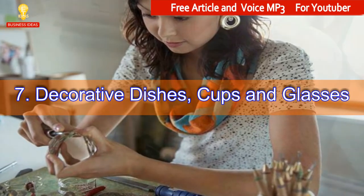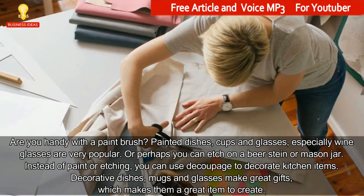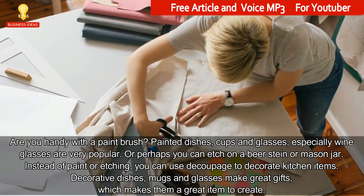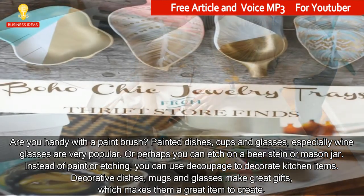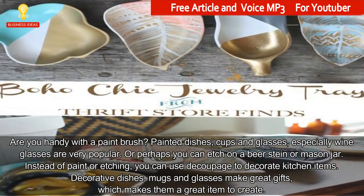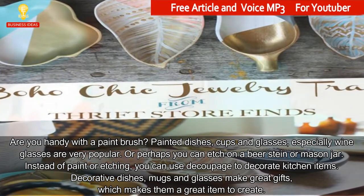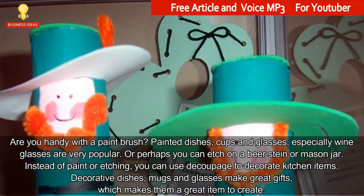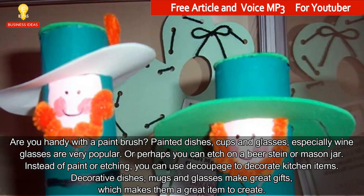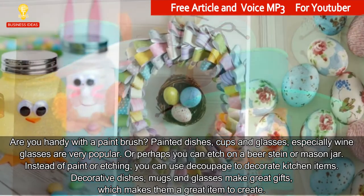7. Decorative dishes, cups and glasses. Are you handy with a paintbrush? Painted dishes, cups and glasses — especially wine glasses — are very popular. Or perhaps you can etch on a beer stein or mason jar. Instead of paint or etching, you can use decoupage to decorate kitchen items. Decorative dishes, mugs and glasses make great gifts, which makes them a great item to create.